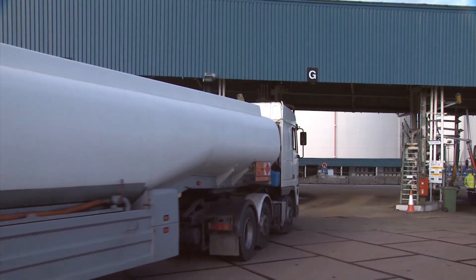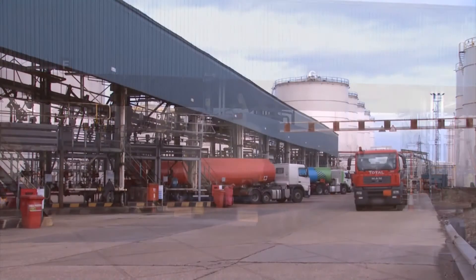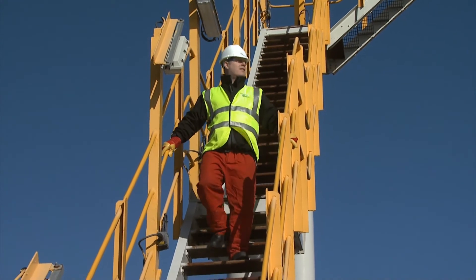Throughout your visit to Vopac Tank Terminal London, you will be escorted by your site representative. They will be directly responsible for your safety both within operational and non-operational areas.